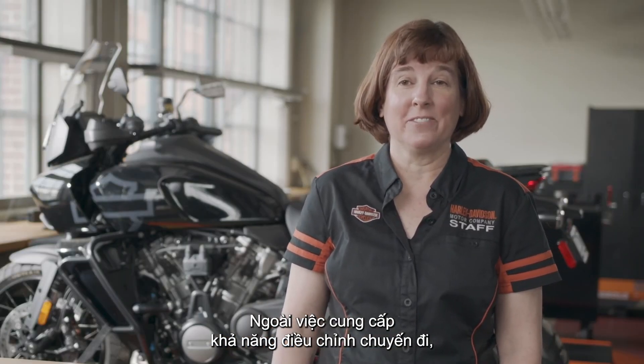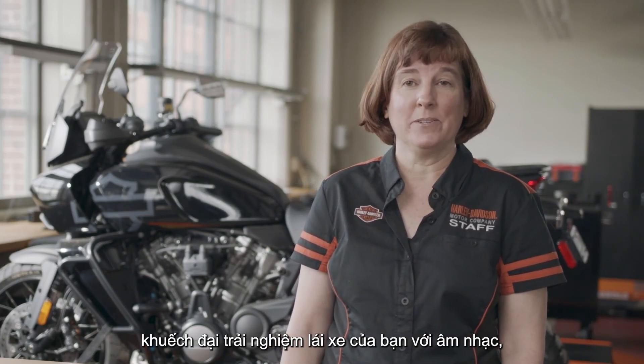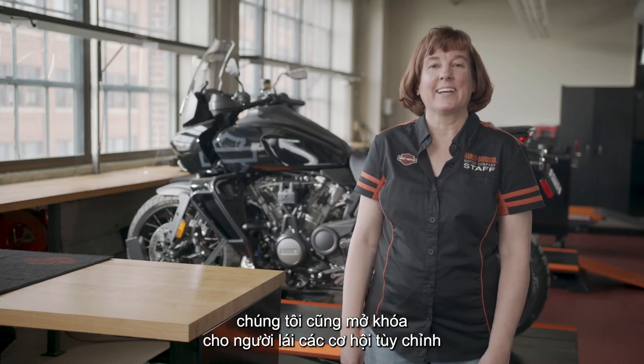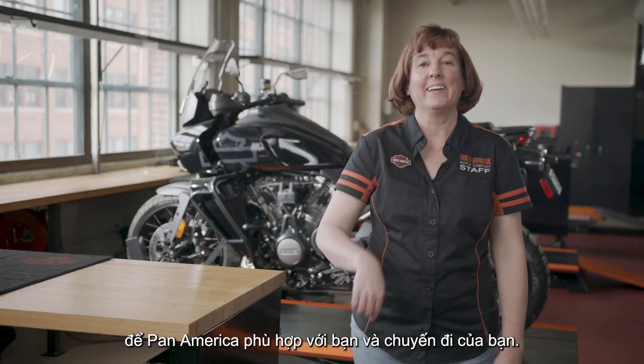In addition to delivering the ability to tune your ride, amplify your riding experience with music, and help you find your way with moving maps, we're also unlocking customization opportunities to fit Pan America to you and your ride. To do that, I'm happy to introduce Accessory Portfolio Manager Corey Wilson.